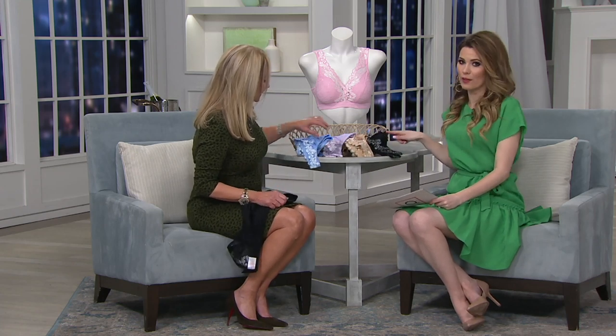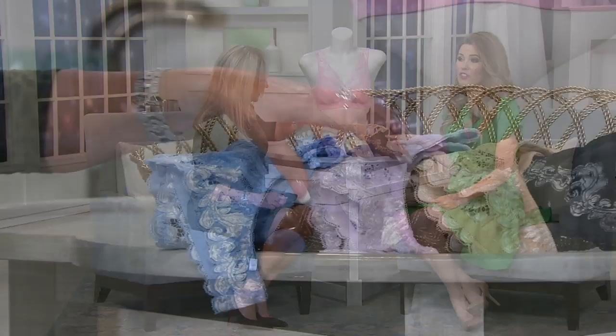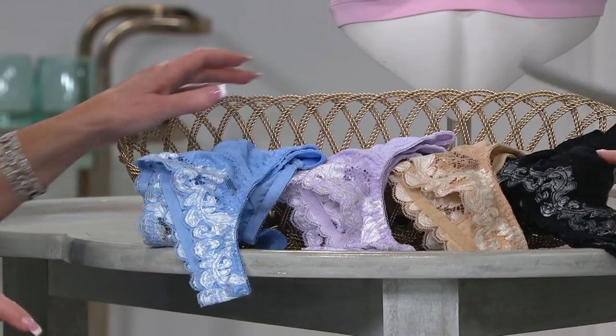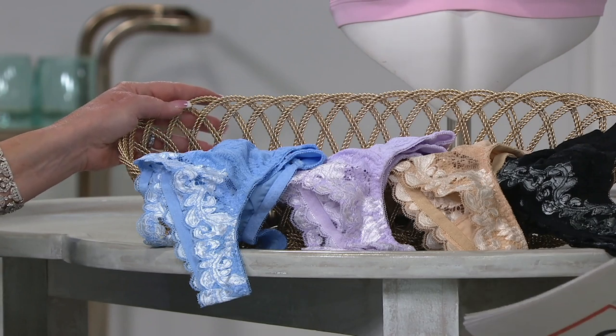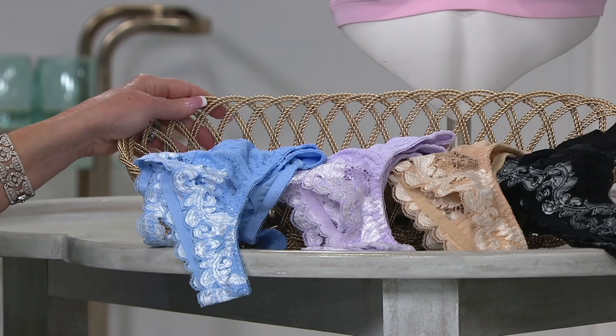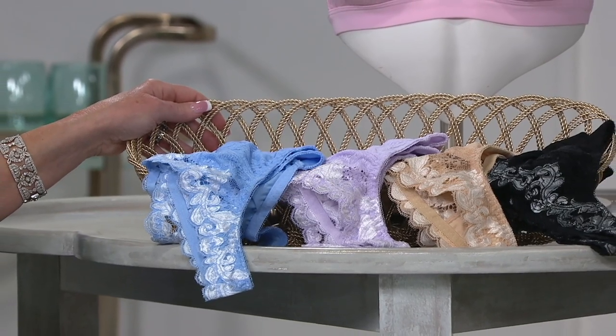We're going to go through the colors again because the black has been incredibly popular this morning — we have fewer than two dozen of the black to go around. She gave a fair warning this morning. So if that's what you want, now is the time to place your order. I would not delay. A347-326.